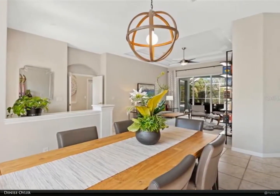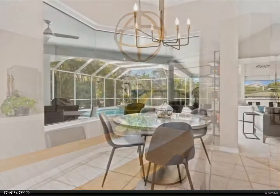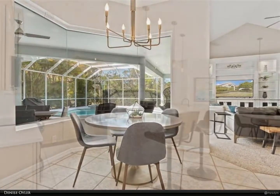Additional updates include kitchen appliances, LED high-efficiency recessed lighting, garage doors, honeycomb shades throughout the home, high-efficiency fans, and bathroom fixtures including lighting, faucets, and mirrors.